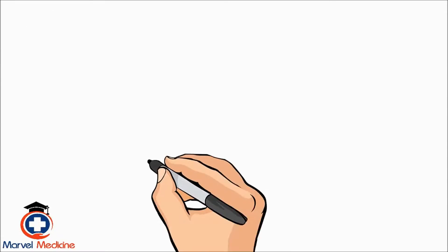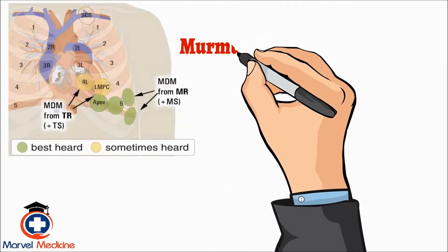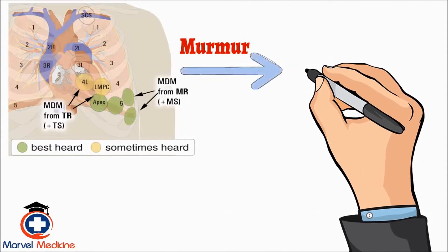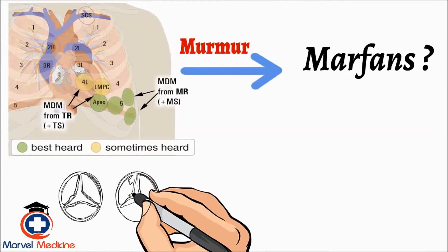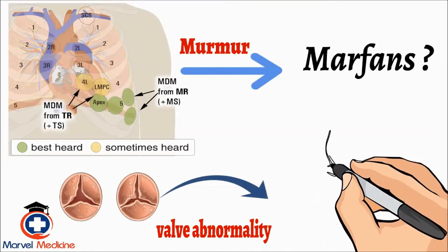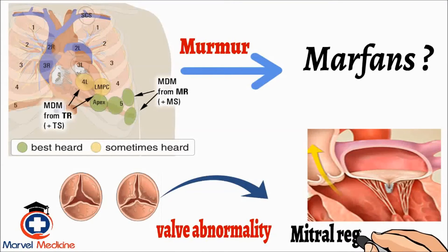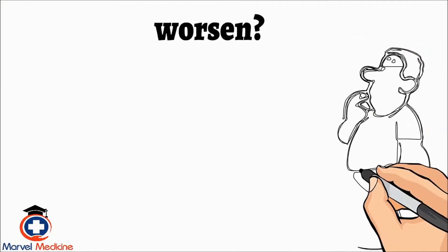So now they tell me the patient has a murmur and they're asking me what worsens it. Well, this requires me to first know what syndrome — Marfan's — and second, what heart valve abnormality do they usually have? Mitral regurgitation. Now, all I have to do is figure out which one of these answer choices will worsen this left-sided heart murmur.